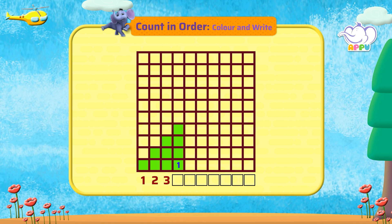1, 2, 3, 4. We have 4 squares. Let's write it down. 4.